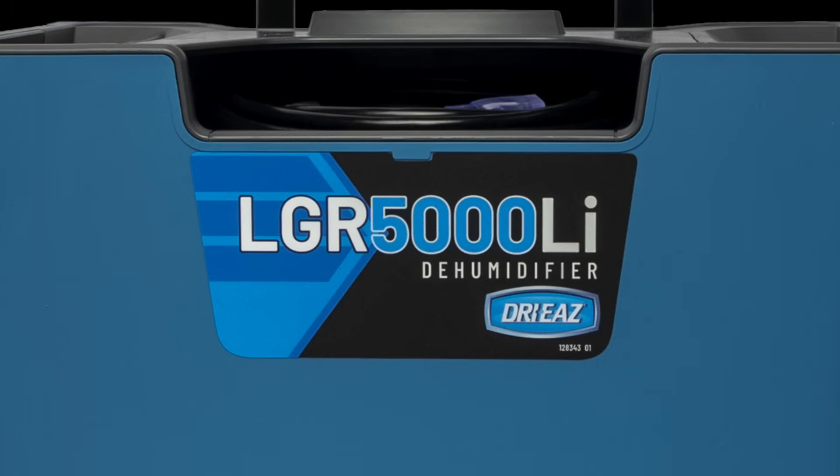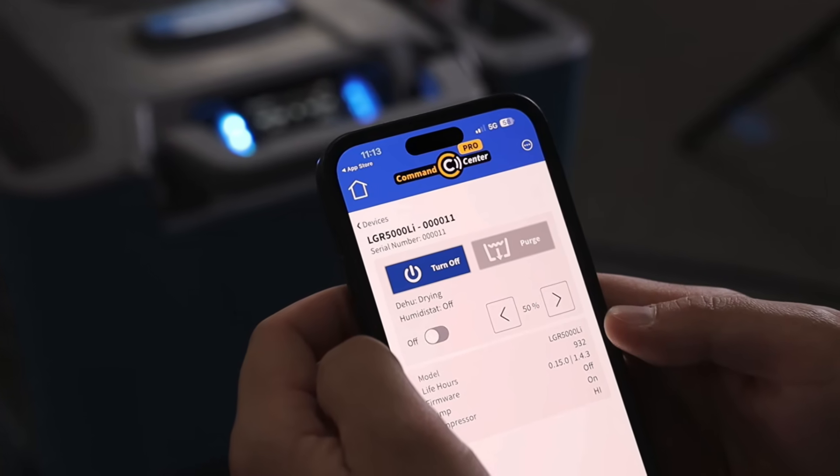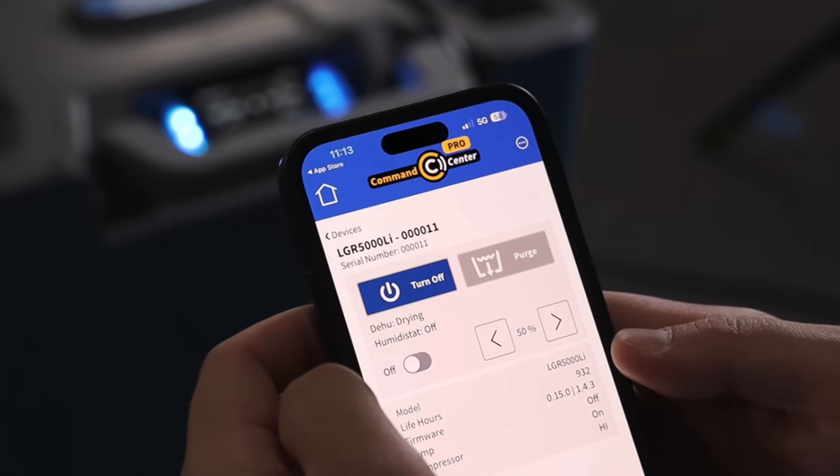The I stands for intelligent design — it's a smart dehumidifier. It works with Command Center Pro, which gives us the ability to data log and record psychrometric readings and other pertinent information from the job site, all built right into the dehumidifier. So tell me about this — why is this the right time for this product, and what specific challenges in the field inspired the development of the LGR 5000 LI?